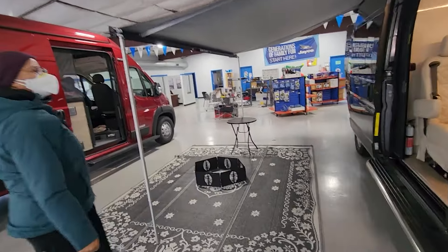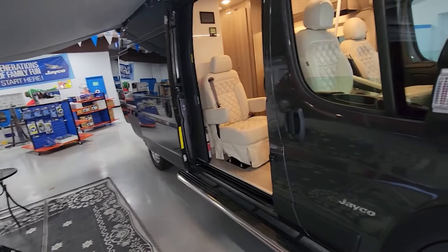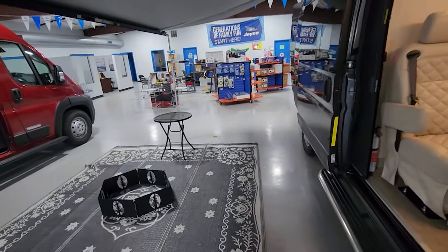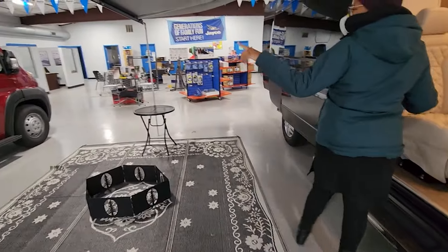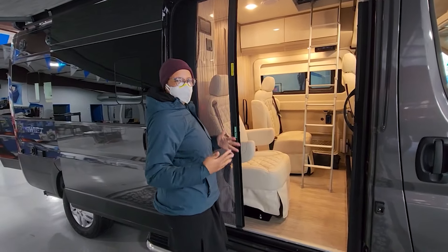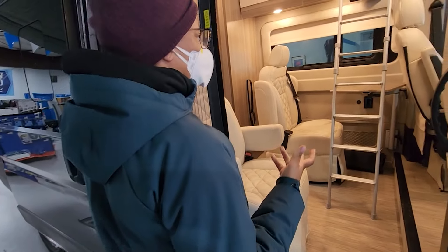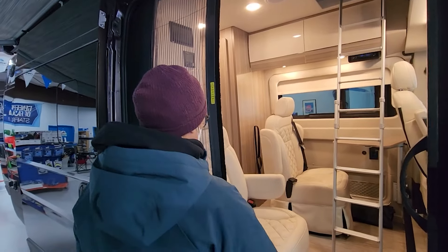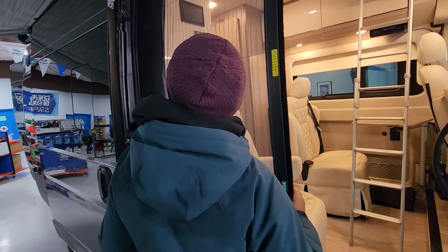I think ours could technically do this — you would have to put those out. Yeah, so it hooks on. What kind is this called? This is a Jayco. I like the Winnebago better — the seating just feels very cushioning. I don't know if that's a bad thing, it's just nice.